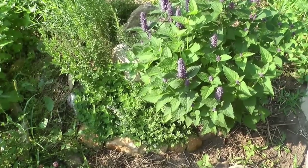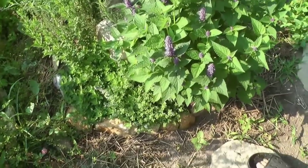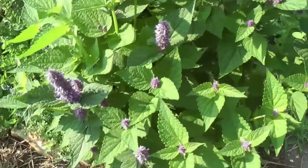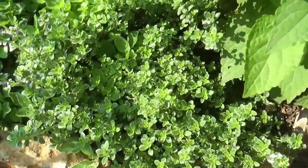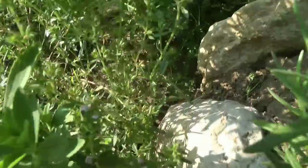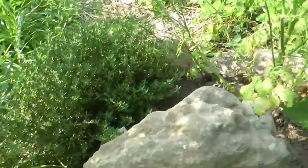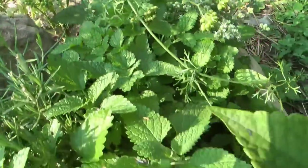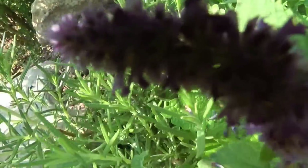Here's the herb spiral. This one has kind of gotten out of hand — we've got to start eating on it. Look at all the different herbs, just one after the other right on up the spiral. Right at the top we have rosemary.